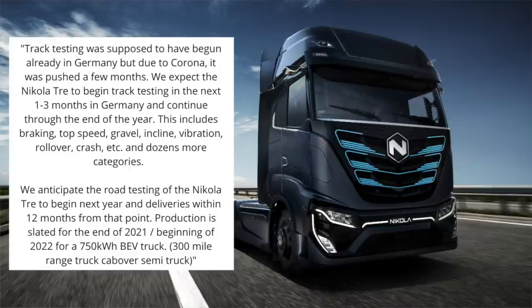So I reached out to Nikola to ask what's up with this — why hasn't there been any road testing for these vehicles? Here is what I got: the Nikola Tre was supposed to begin track testing in Germany but was delayed because of the coronavirus. It should begin track testing over the next one to three months in Germany and will continue throughout the end of the year. This will include braking, top speed, gravel, incline, vibration, rollover, and crash testing, as well as a dozen other categories.